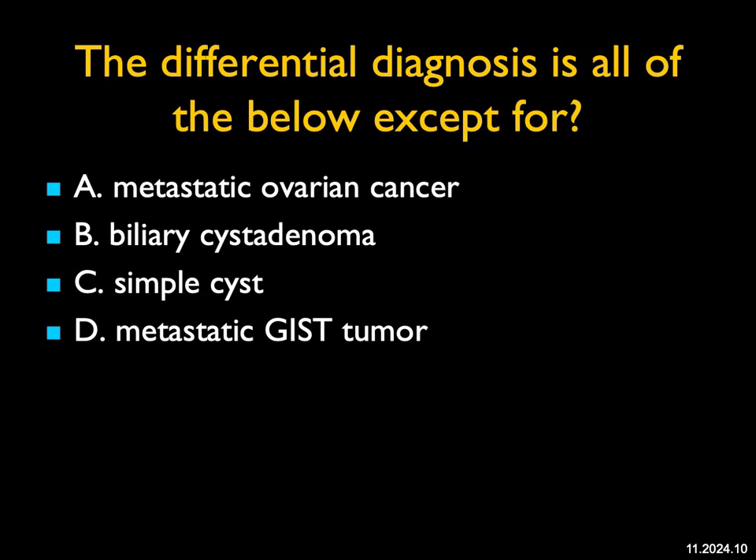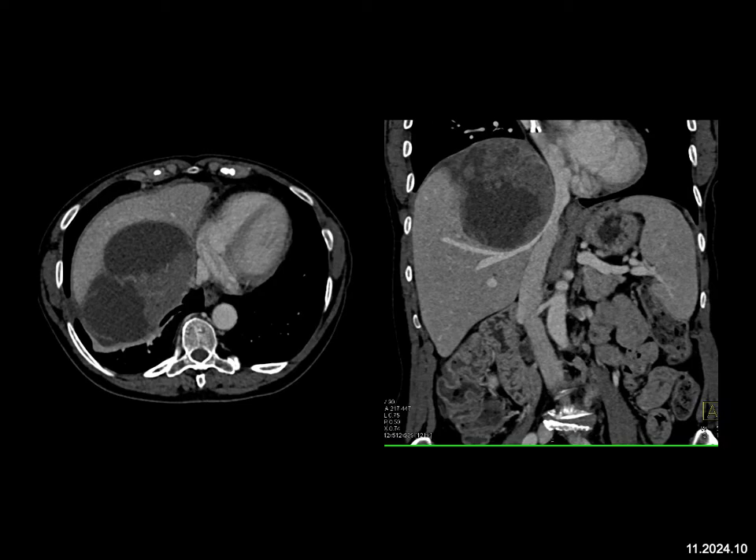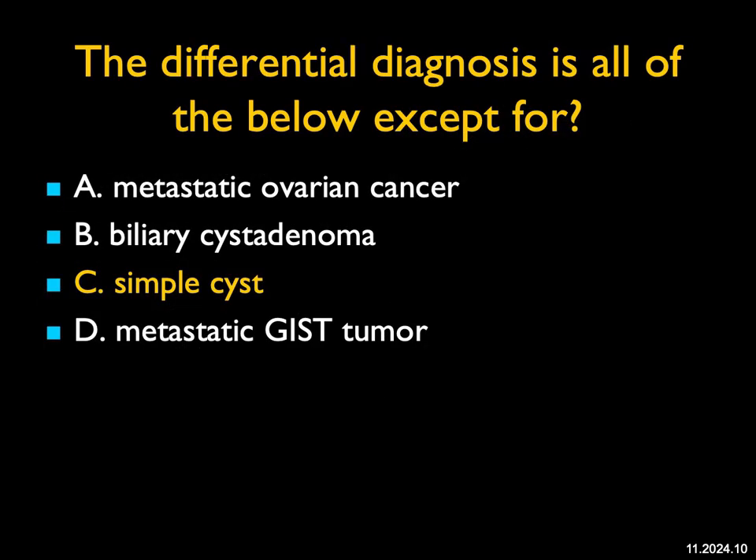The differential diagnosis is all of the below except — I see a cystic mass in the liver with some solid component, pushing on the IVC. It could be metastatic disease. The two most common mets that go to the liver that are cystic are ovarian cancer and GIST tumor. This was in fact metastatic ovarian cancer. Because of its septations and solid components, I could be thinking about a biliary cystadenoma — they can have solid components and septations. The one thing I don't think this could be is a simple cyst, which is well-defined water density. So the least likely diagnosis here is a simple cyst.